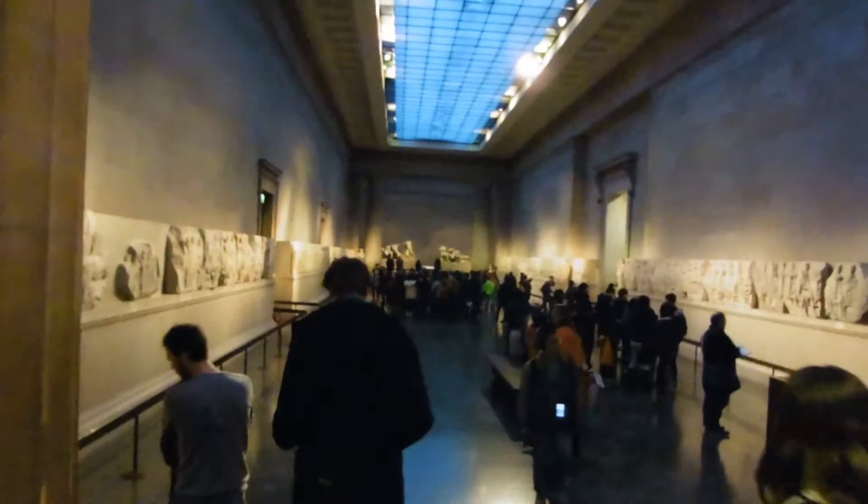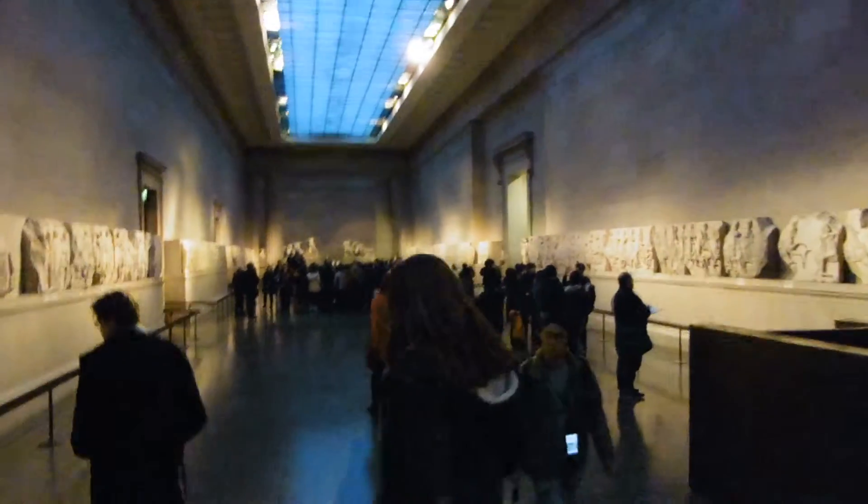This is an amazing gallery though — this is probably the best part of the British Museum. It's like me when I was a baby.